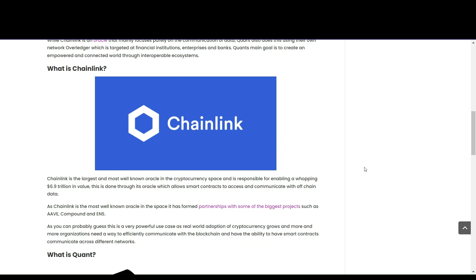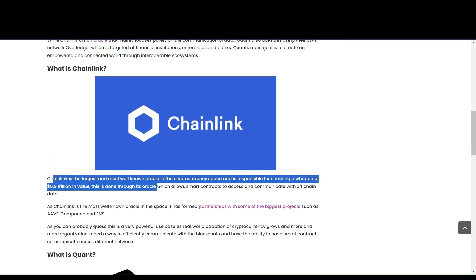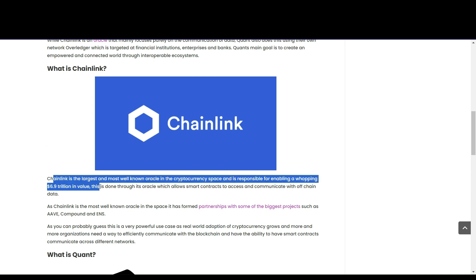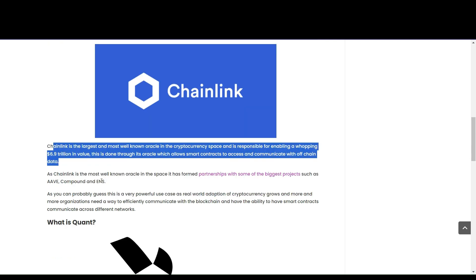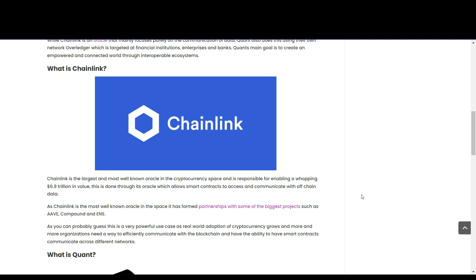Chainlink is the largest and most well-known oracle in the cryptocurrency space and is responsible for enabling a whopping $6.9 trillion dollars in value. This is done through its oracle, which allows smart contracts to access and communicate with off-chain data. This is a strong point of the CCIP protocol that Chainlink has developed in order to bridge the gap between the real world and the blockchain world — basically solving the oracle problem in order to do that.